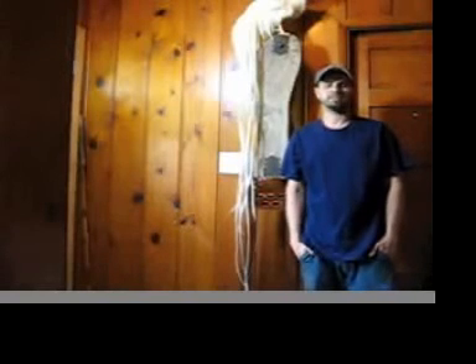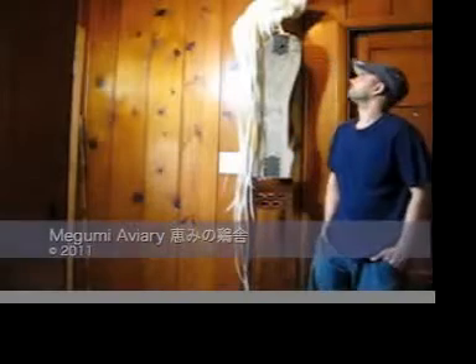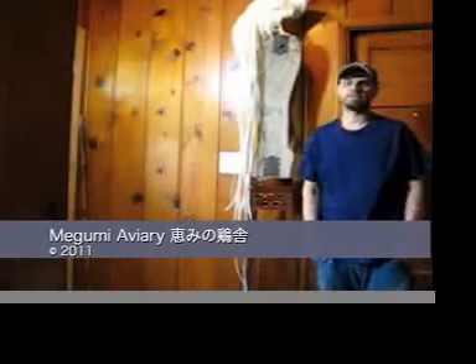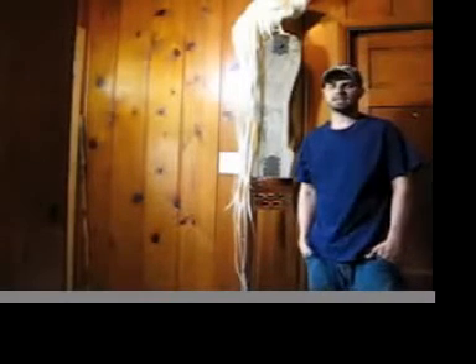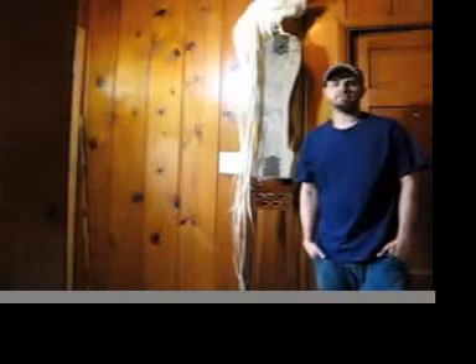My name is David Rogers and I've been raising long-tailed fowl since mid-2002. This is one of my birds here behind me. He's about an F3 in my generation. It goes rather slowly because each generation does have to be tested for feather growth so that you know which birds to use as breeders before you use them.